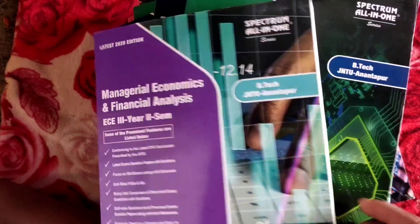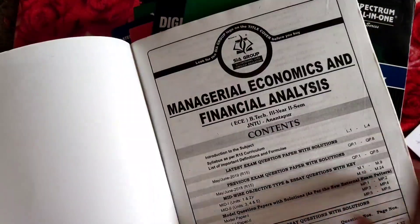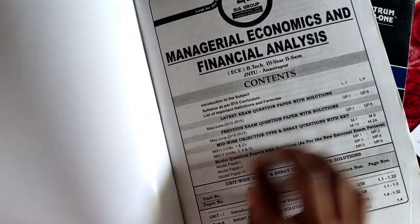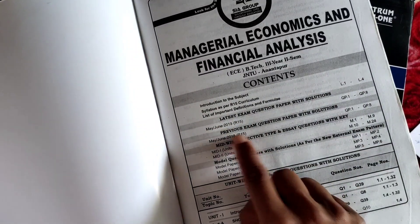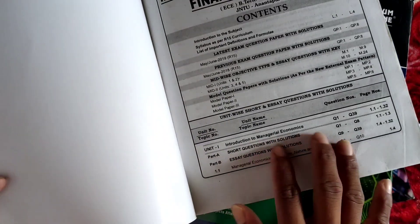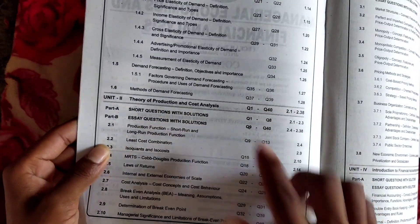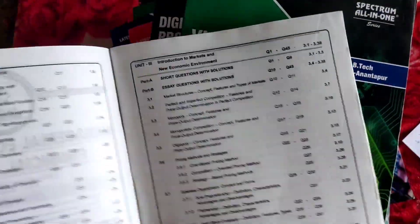Now let's look at the book itself. This is Managerial Economics and Financial Analysis by SIA Group, SIA Publications. First, we look at the contents — the latest exam question papers for 2019 and 2018, mid exam questions, model papers, and unit-wise syllabus. This is a super book, a great book.